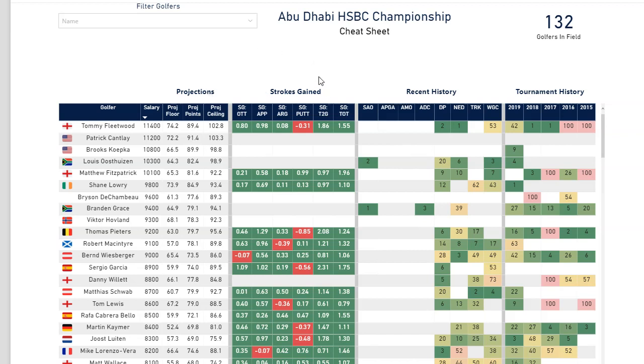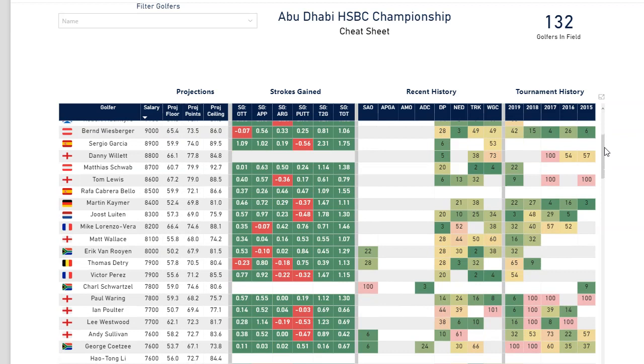I do have strokes gain data — this is current season strokes gain data from the European Tour, which is not nearly as easy to obtain. Strokes gain is still a new thing on the European Tour, so these will continue to fill out. If you see anything blank, it's because they don't have enough rounds to qualify for this current season. Patrick Cantlay and Brooks Koepka don't play a lot on the European Tour, so they don't have enough rounds, which is why you're not seeing their strokes gain data.